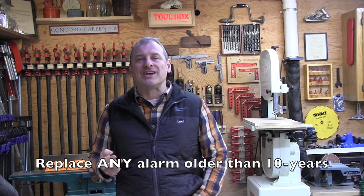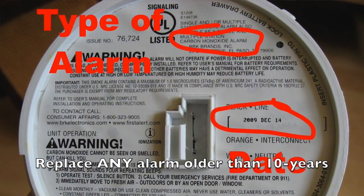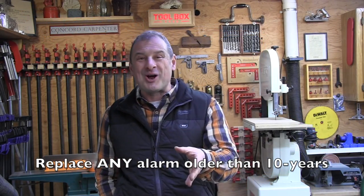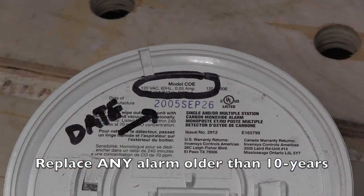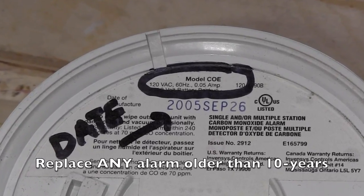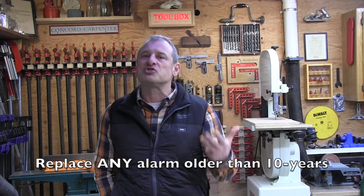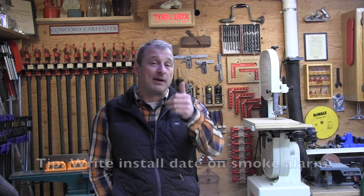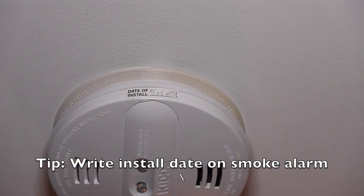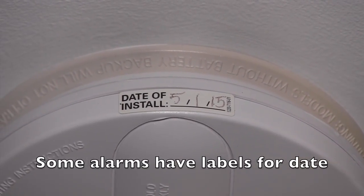It's important to replace and upgrade your smoke alarms every 10 years. The technology gets better every year, and if you have a smoke alarm older than 10 years you're probably taking a dangerous risk for you and your family. Older smoke alarms don't operate as efficiently — they're often dirty and susceptible to false alarms. Here's a tip: when I install a smoke alarm, I always write the installation date on the inside cover of the alarm to keep track of its age.